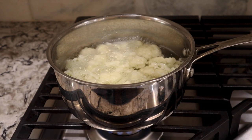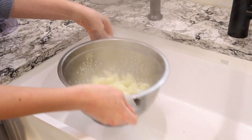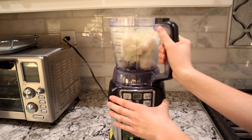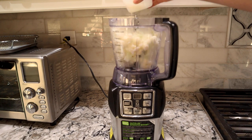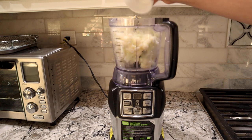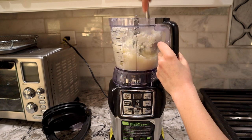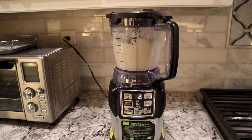Once the cauliflower is soft enough to stick a fork through it, drain the water and transfer the cauliflower to a blender. Add your butter and milk, but not the salt and pepper yet, and blend until desired consistency. You may need to mix it around to ensure everything blends together completely, and if the consistency is too thick, add more milk.